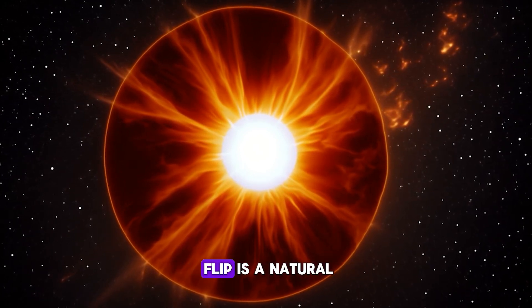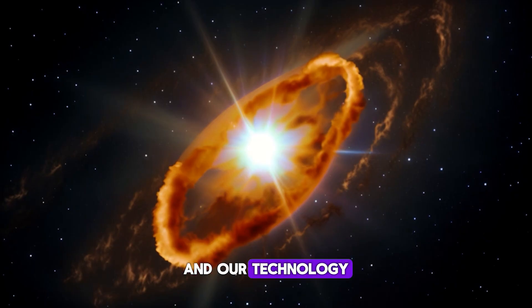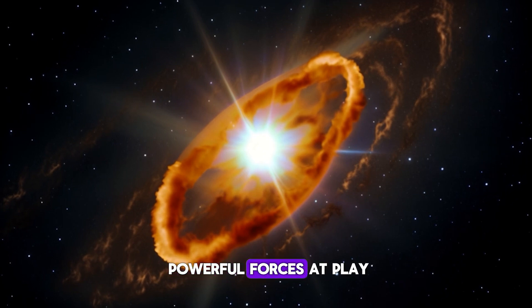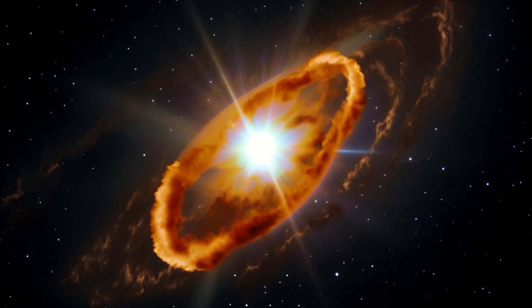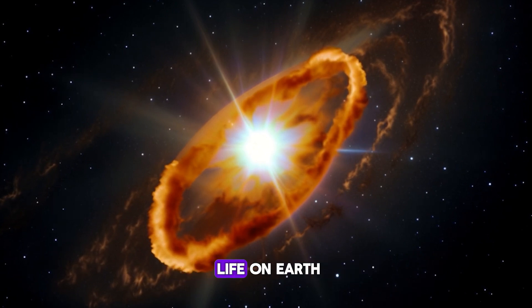While the Sun's magnetic flip is a natural and recurring event, its effects on our planet and our technology remind us of the powerful forces at play in our solar system. Stay informed and marvel at the dynamic star that sustains life on Earth.